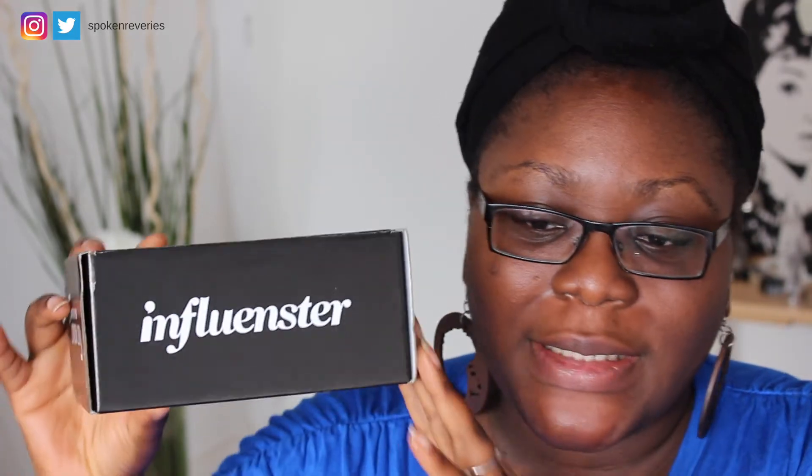Hi guys, how are you doing? So today I thought I would come and do a foundation Friday video with a little bit of a twist. This is the influencer box — the box that I got is the Rimmel London campaign. If you've never heard of influencer, it's basically a box for influencers, bloggers, YouTubers, whatever you do.